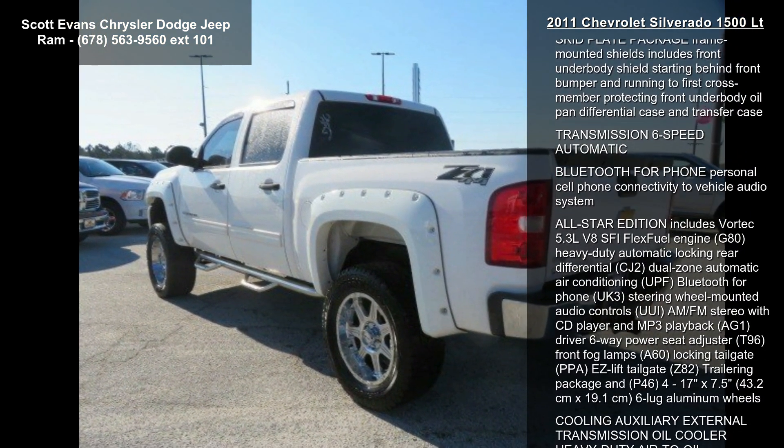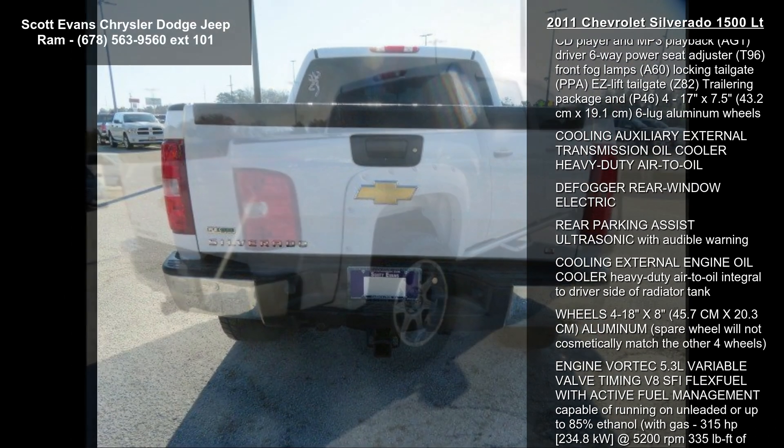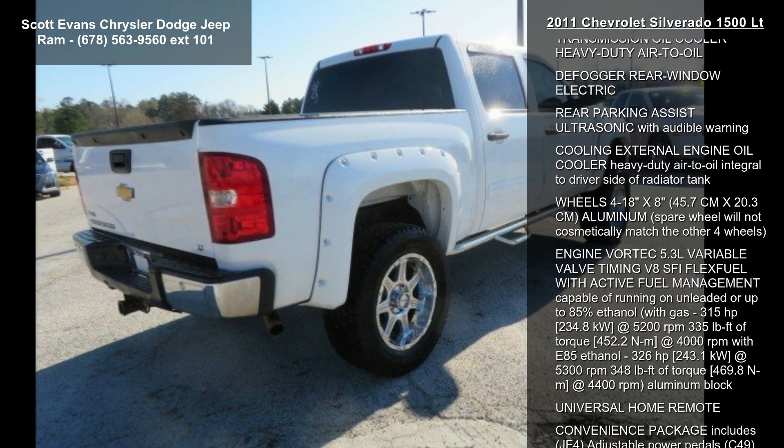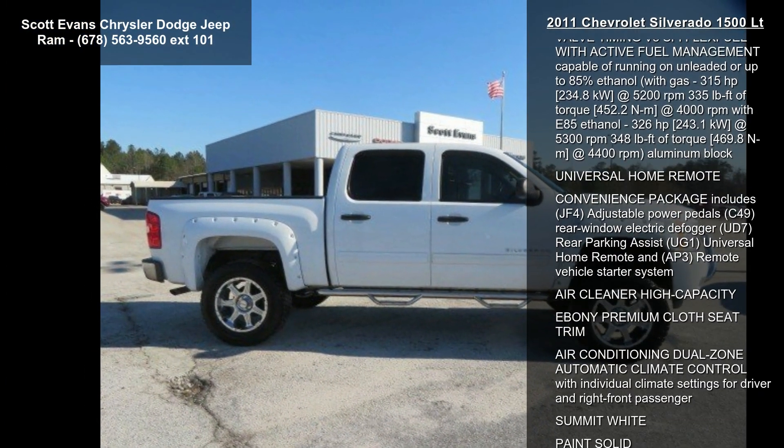Enjoy these notable features: license plate bracket front, required on orders in states that require a front license plate; fog lamps front halogen; and steering wheel mounted audio controls.